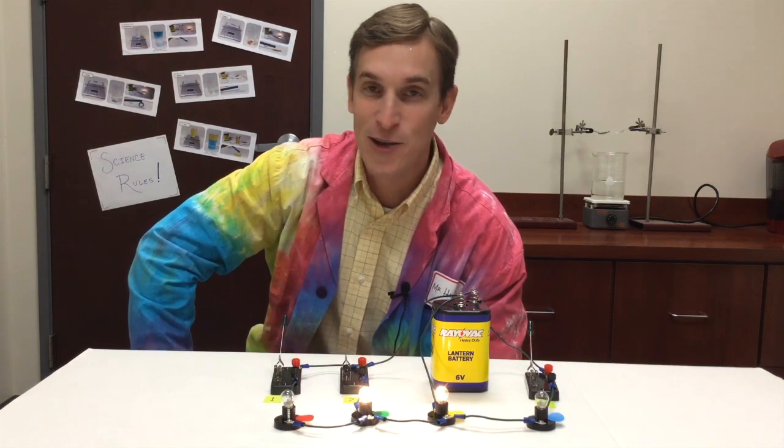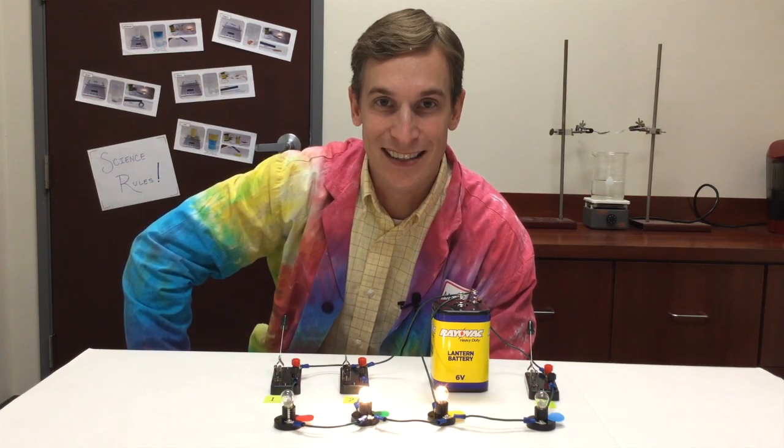So these are the only two light bulbs that come on when switch two is closed. I'm sure that's the answer you and your classmates came up with. Keep up the great work — I'll see you next time.